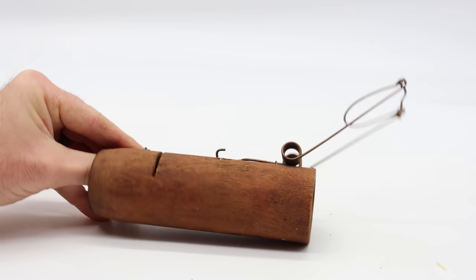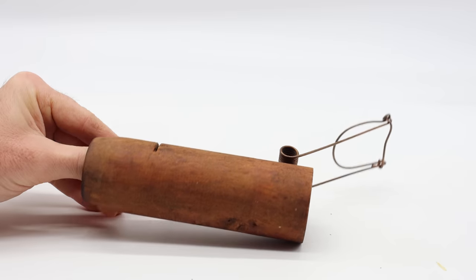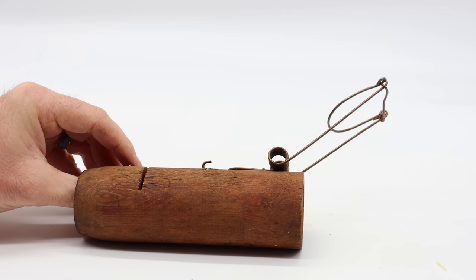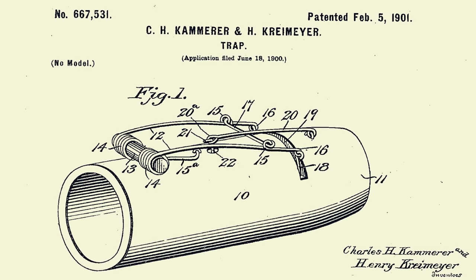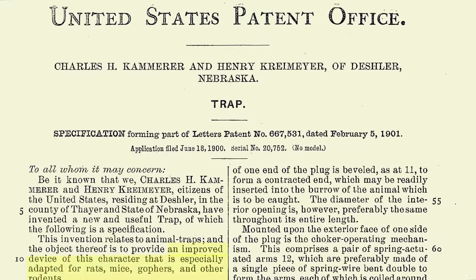The spring just shoots up. Today for Mouse Trap Monday, we're gonna catch a mouse in the barn with this mouse trap that's 121 years old. It was first patented on February 5th, 1901. The inventors claimed this trap was specially adapted for catching rats, mice, gophers, and other rodents.